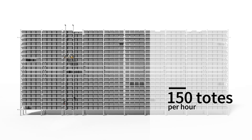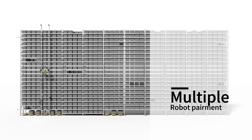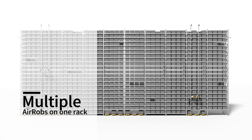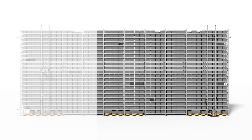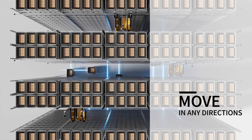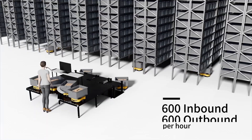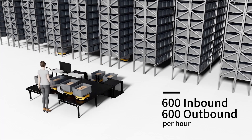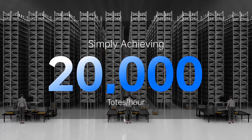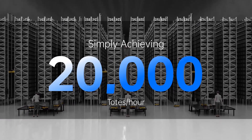A single Aerob can pick and store 150 totes per hour. It can also be seamlessly paired with multiple floor bots. The number of Aerobs or ground robots can be adjusted as needed. Any place under the rack can be used as a pick and drop station, and robots can move in any direction under racks. These features allow one workstation to achieve 600 inbound and 600 outbound totes per hour, and the system can simply handle 20,000 totes per hour.